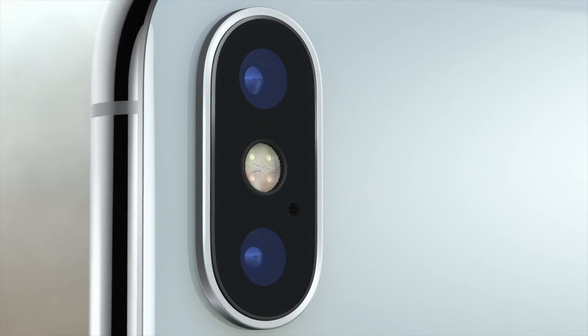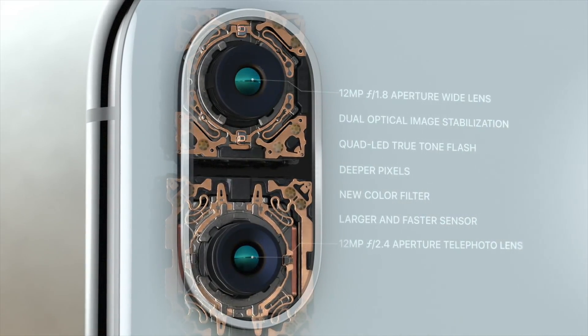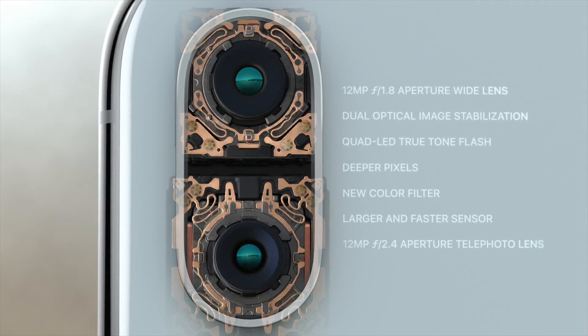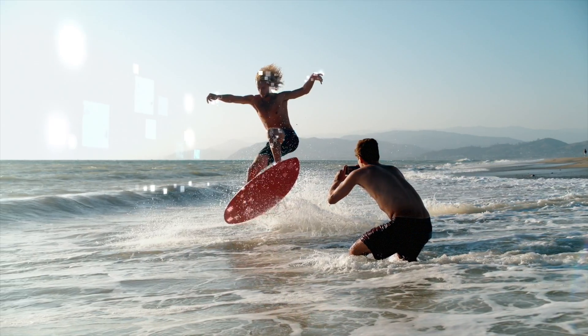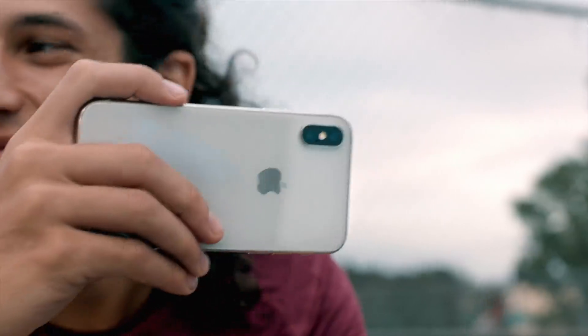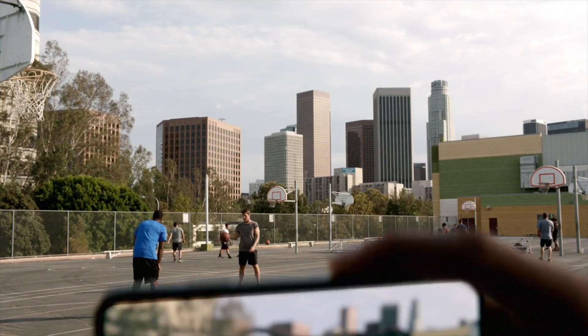On the back, the dual camera system is completely redesigned. It's made even smarter by the A11 Bionic chip. With machine learning, the camera detects elements in the scene to optimize the image before the photo is even taken. The camera we use every day now delivers so much more.